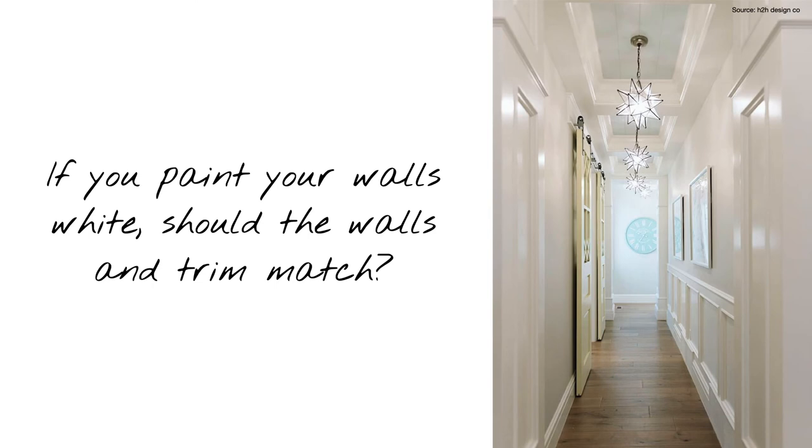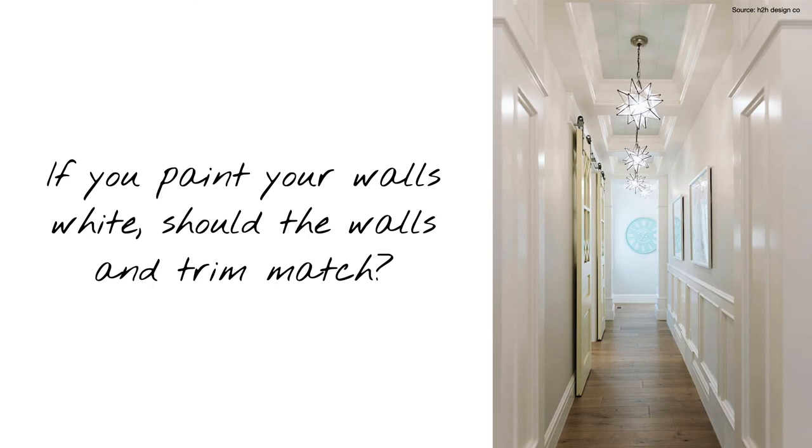If you paint your walls white, should the walls and trim match? Ideally, yes. For white walls, it's best to match your trim color and your wall color. Use a flat sheen for the walls and ceilings, and then use a satin or semi-gloss for your trim indoors. The difference in paint sheen creates a really nice visual separation between your walls and your trim and helps them stand apart from each other even though they're the same color — and you can see this in action in this picture here.